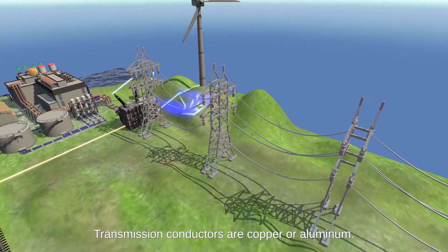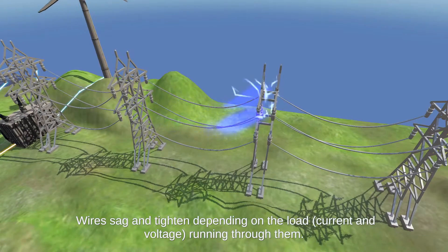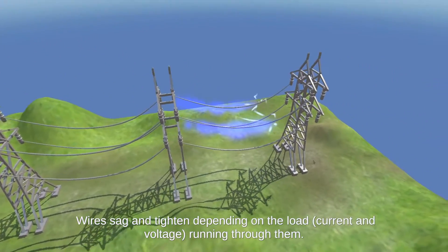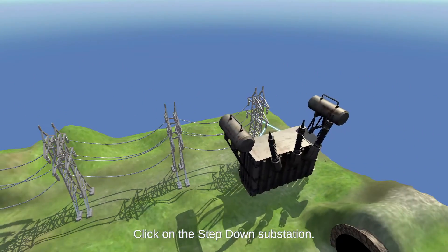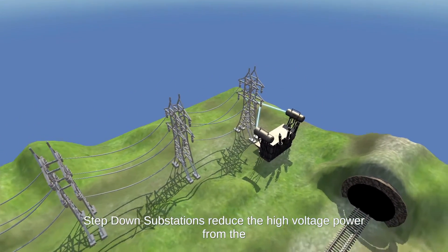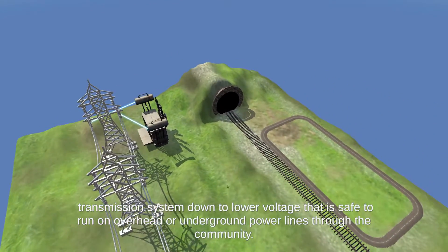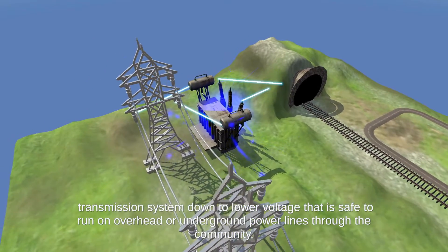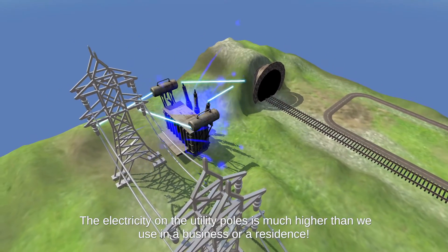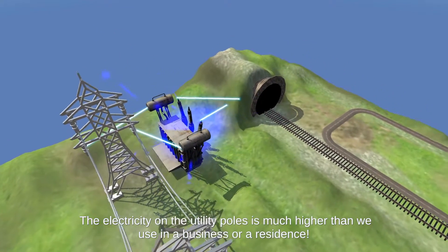Transmission conductors aren't copper or aluminum. Wires sag and tighten depending on the load, current, and voltage running through them. Click on the step-down substation. Step-down substations reduce the high-voltage power from the transmission system down to the lower voltage that is safe to run on overhead or underground power lines to the community. The electricity on the utility poles is much higher than we use in a business or residence.